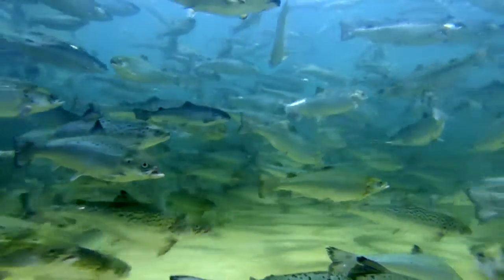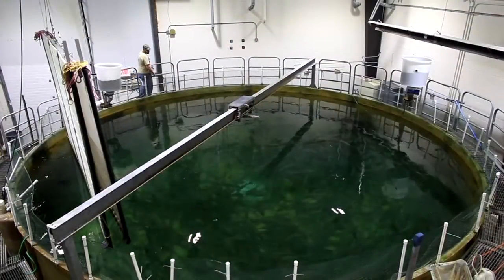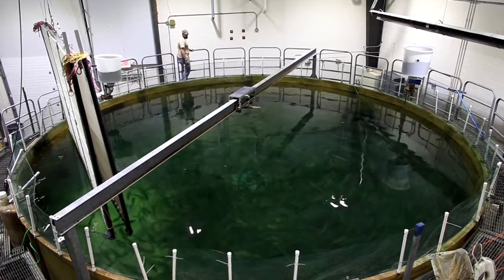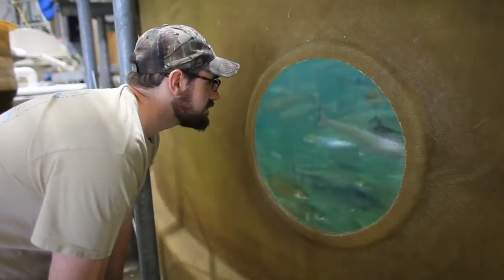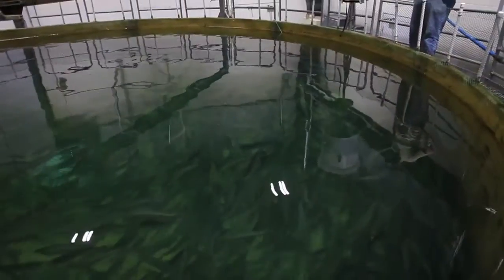At the Freshwater Institute we work to pioneer technologies to improve farm fish production, actually increase the production in systems to practically eliminate water pollution and the requirement for water. This allows us to meet stringent point source discharge limits and locate the facility almost anywhere in the United States. The key is to maintain excellent water quality and we use technologies to maintain that water quality.